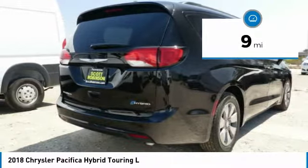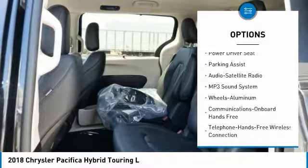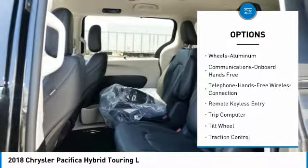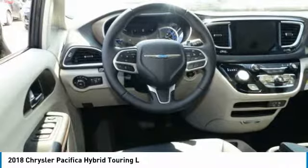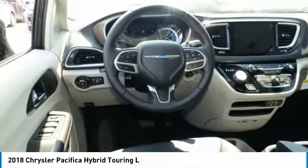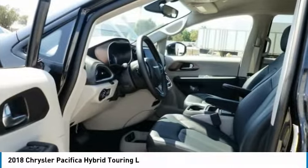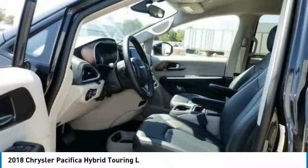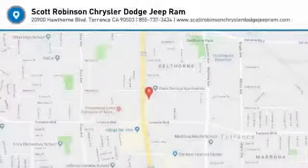Here are some of this vehicle's great options: anti-lock braking system, quad seating, traction control, air conditioning, Bluetooth wireless data link for hands-free phone, HomeLink garage door opener, power steering, floor mats, aluminum wheels, and cruise control. If affordable style and reliability are what you're looking for, this vehicle couldn't be more perfect — drive it today.